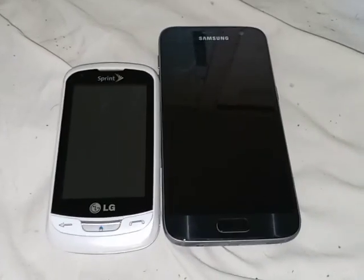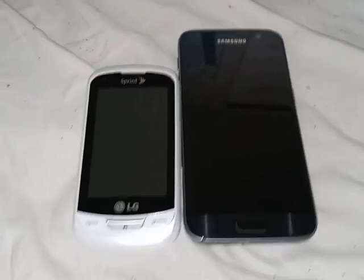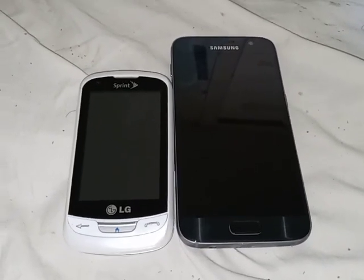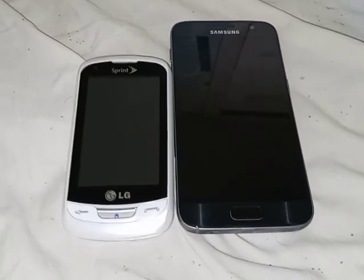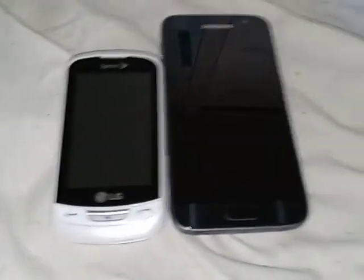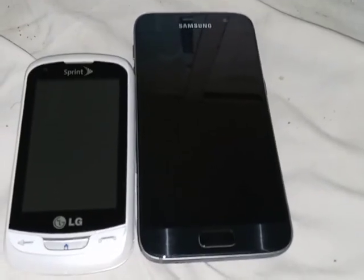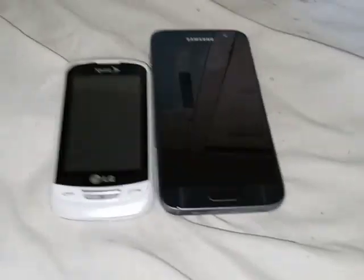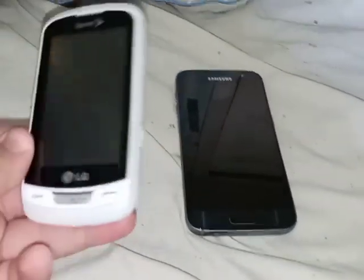Welcome back to another video of Davian's phone collection. Today we're doing a bad news video about these two devices: the LG Rumor Reflex on Sprint and my second Samsung Galaxy S7 in black on Verizon. It's going to be epic — let's get on to the video.